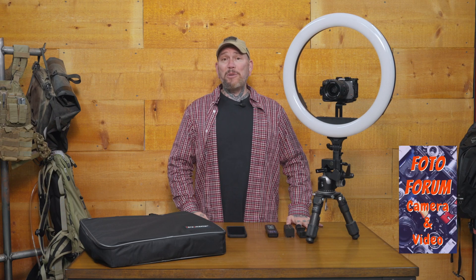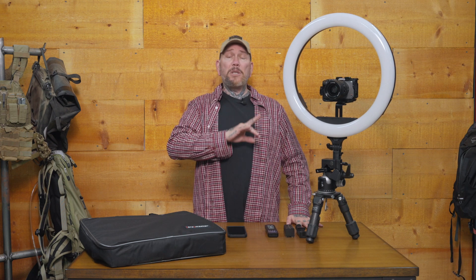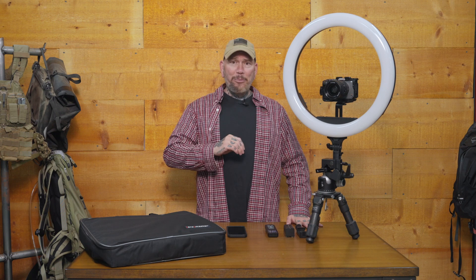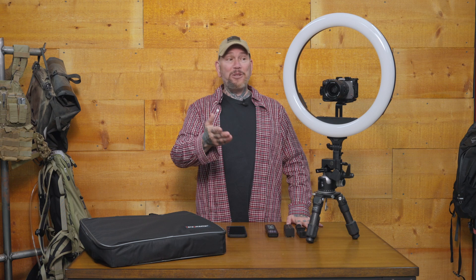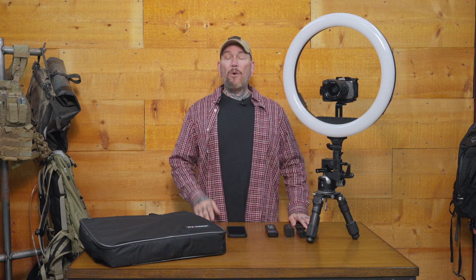Hey everybody, it's Thomas with Get Out Arizona in partnership with PhotoForum once again, and you're watching another episode of Garage Talk. Full disclosure, PhotoForum did loan me this light to do the review. This is the ProMaster R19 RGB ring light. They are not paying me to do this review, nor is ProMaster. They do not get any input on this review and will not see it until you guys see it on YouTube.